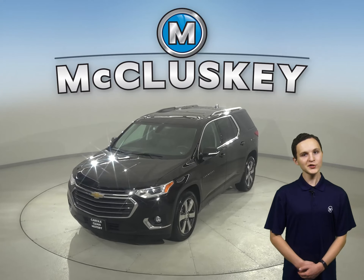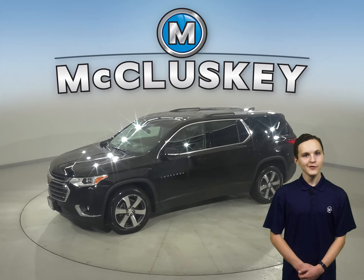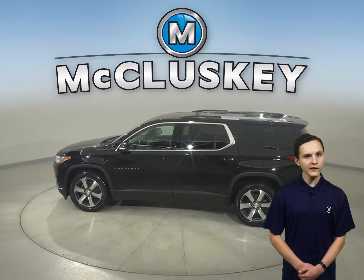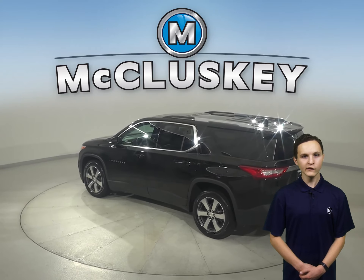Take a look at this 2018 Chevrolet Traverse. It's the perfect choice to be your next SUV. There's front and rear climate control to keep everyone satisfied. Other great features include ABS brakes, traction control, remote start, tow package, and OnStar access.